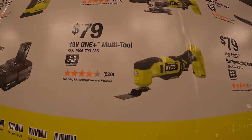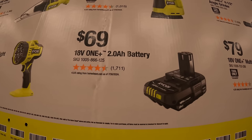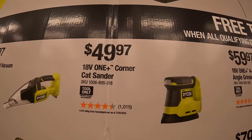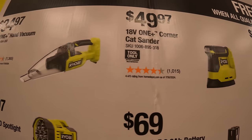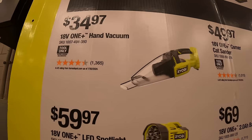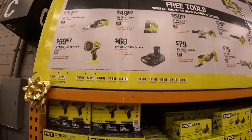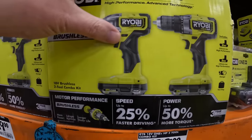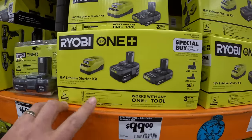$79.97 for their multi-tool. $69.97 for the 2 amp hour battery. $49.97 for their corner cat sander. $34.97 for their hand vac. $59.97 for their LED spotlight. When it comes to both of those kits, this is the $1.99 one with one free tool, and this is the kit for $99 and you get one free tool with that.